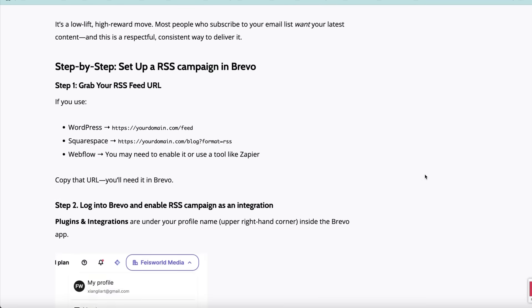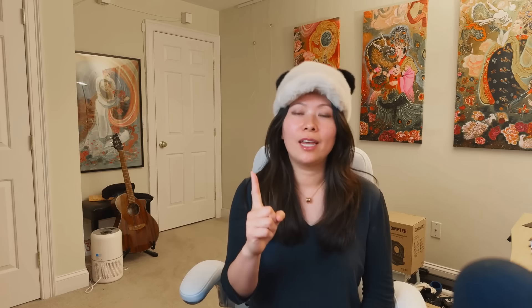Here are the reasons why I love Brevo's RSS campaigns. One, it will send my new blog posts automatically. So we write regularly on Faye's World and Soundly Art and a few other websites. It helps tremendously to stay connected with our email lists that are also hosted on Brevo. The reason is sometimes you start an email list and your subscribers don't hear from you for months or even sometimes years. That's not good, especially when you have new content generated on a regular basis.